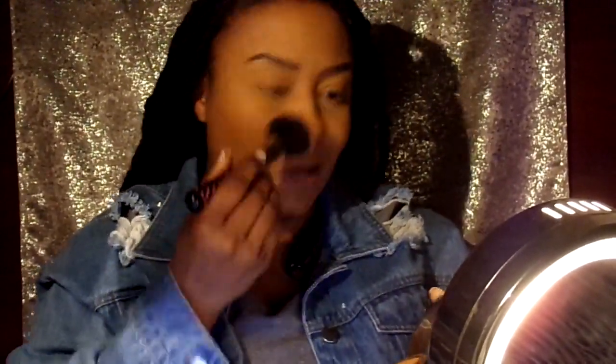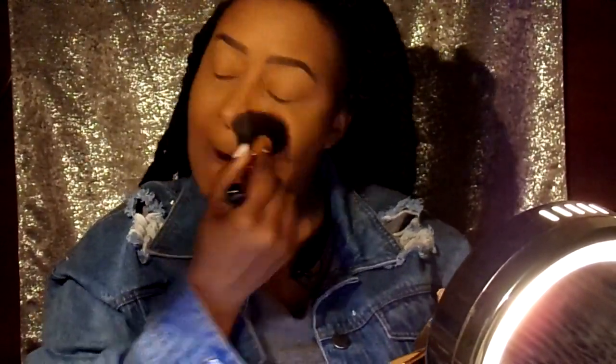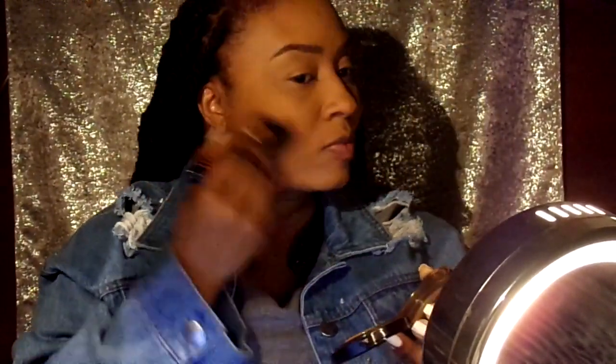And then I'm going to blend everything together with the MAC Mineralized Skin Finish foundation to blend everything together and just make everything smooth. And then I'm doing my blush.